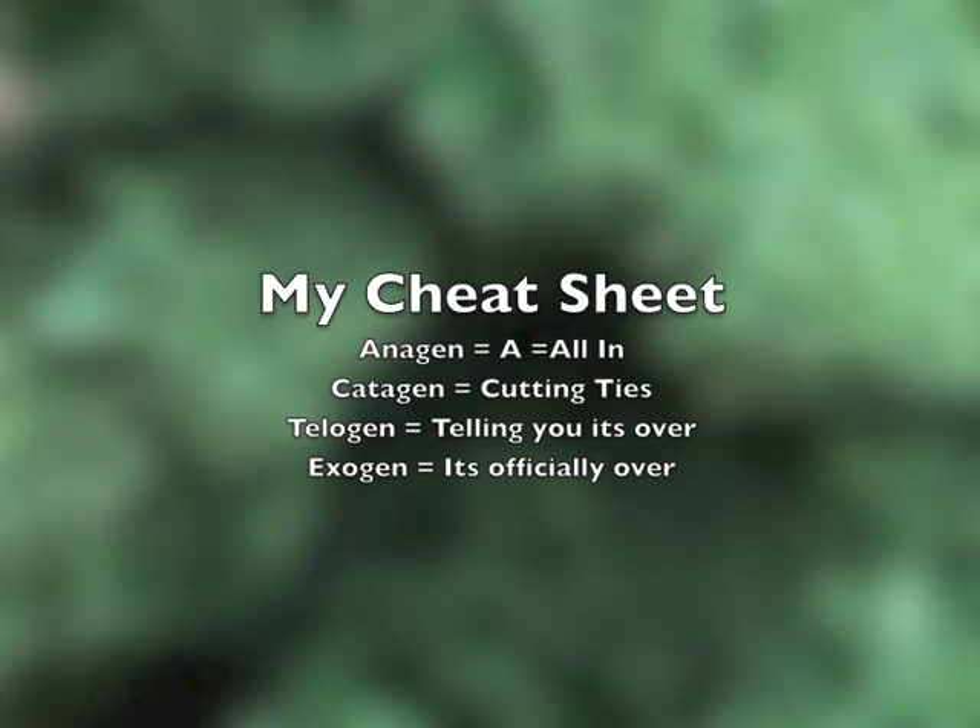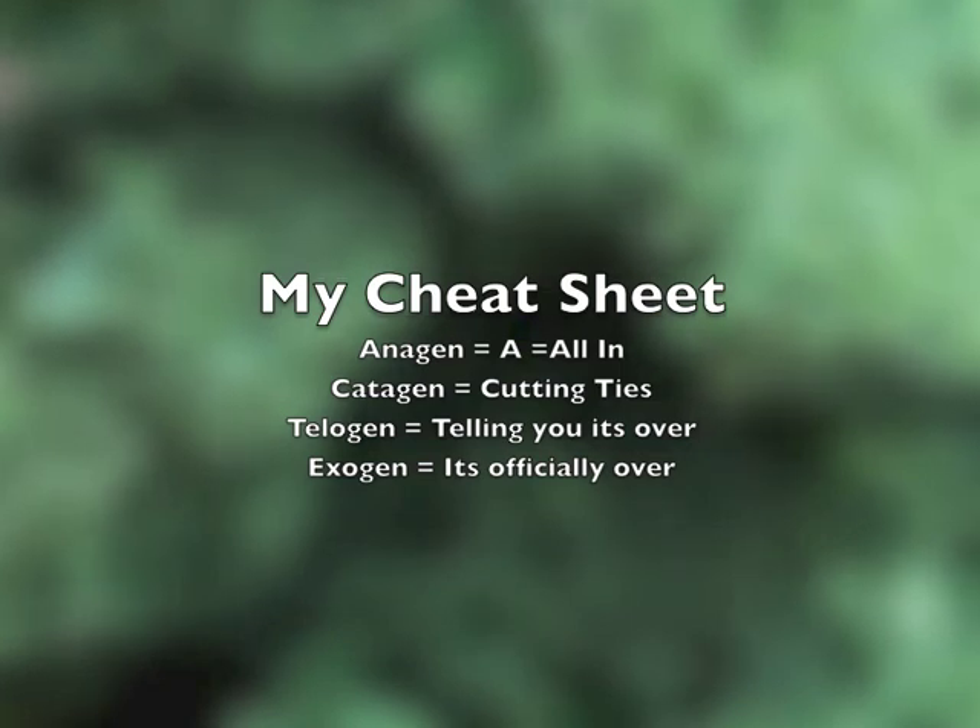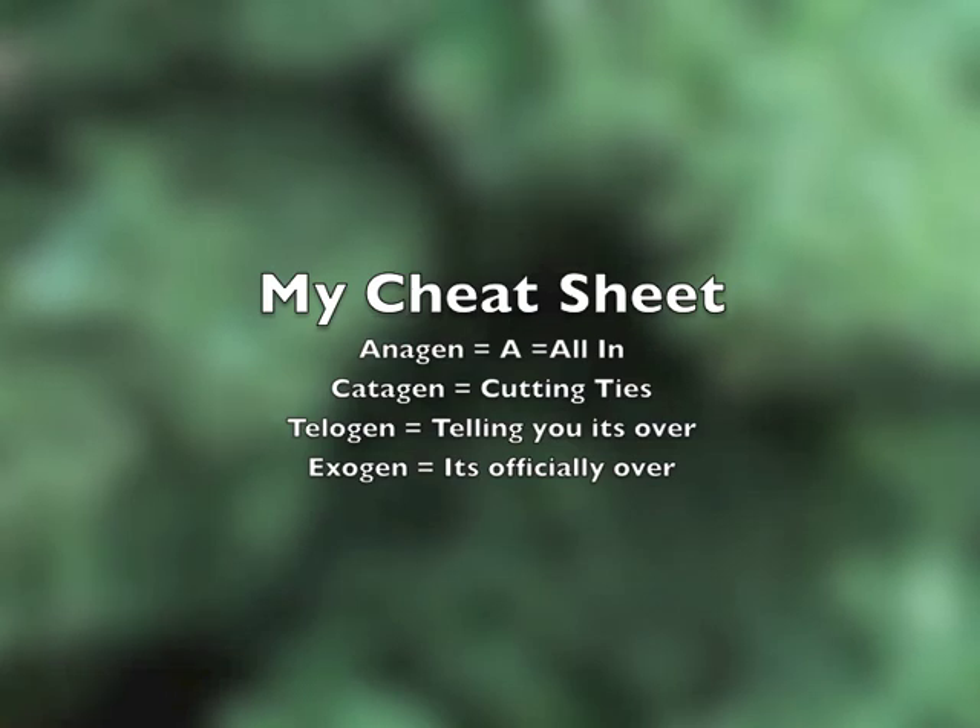The key word for anagen is 'A' — it's the first letter of the alphabet and it means I'm all in. Catagen: the key word is 'cat,' and it means I am cutting ties and backing off. Telogen: the key word is 'tell' — I'm telling you it's over and I'm doing nothing more. Exogen: the key word is 'X' — it means it's over. Bye-bye.